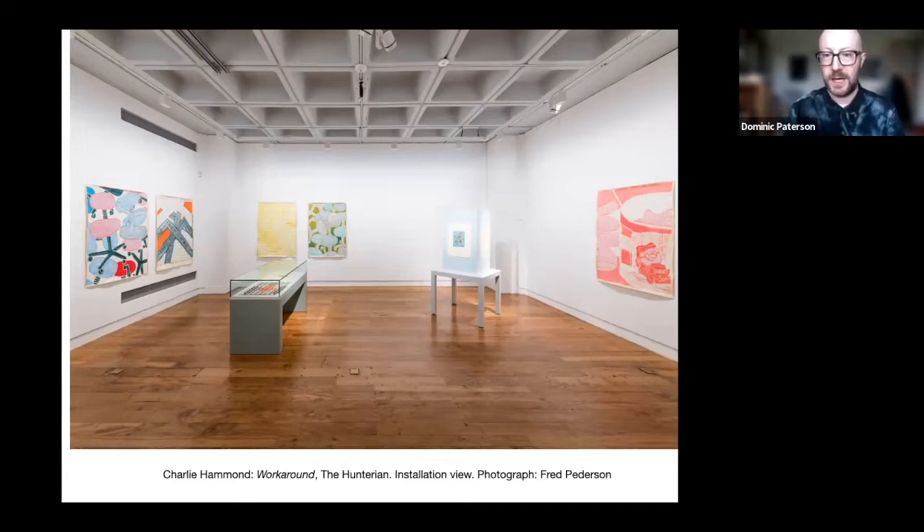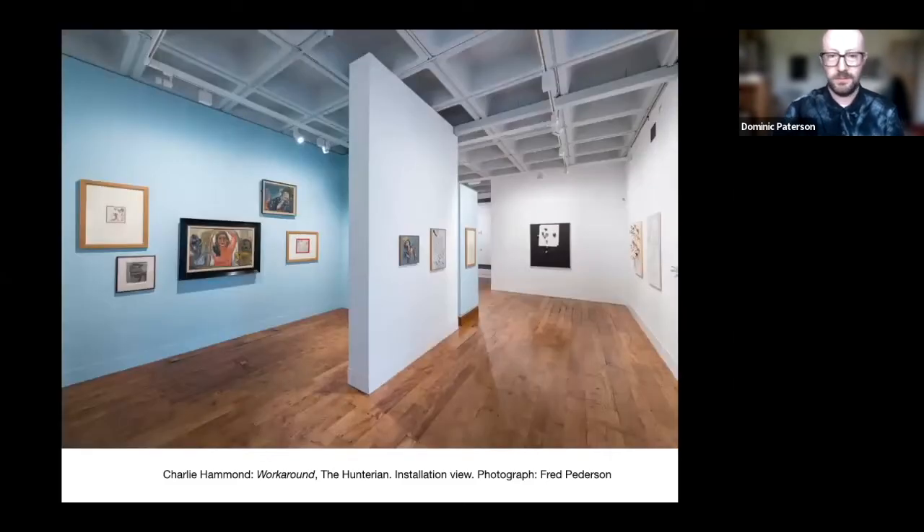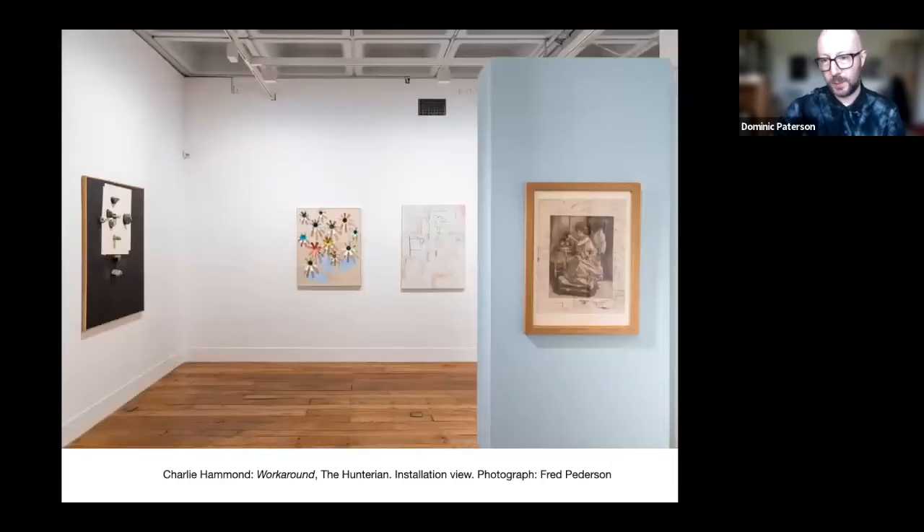So you can see, in these installed images, works by Charlie Hammond on the wall and then in vitrines that have been repurposed from other Hunterian displays — so none of them have been made for this exhibition in particular — works from our collection by, for example, Charles Rennie Mackintosh, Eileen Agar, Jean Dubuffet, Andy Warhol, and many others. Throughout the exhibition, we encounter historical works and works by Charlie Hammond coexisting. And Charlie's work in particular has this innate humour and directness to it that stands out as you move around.